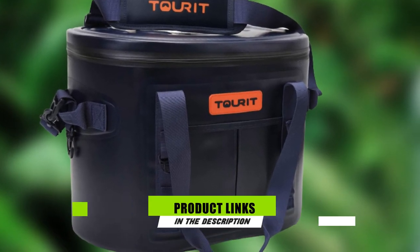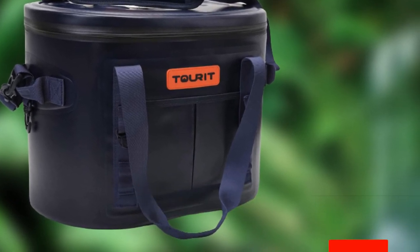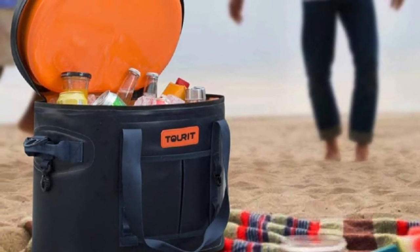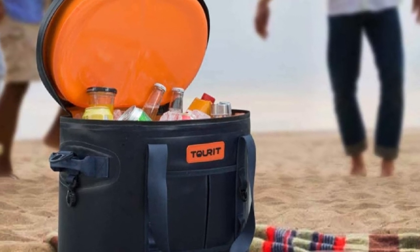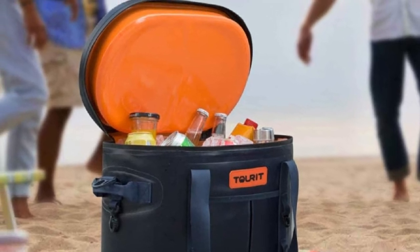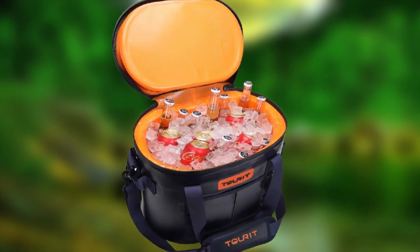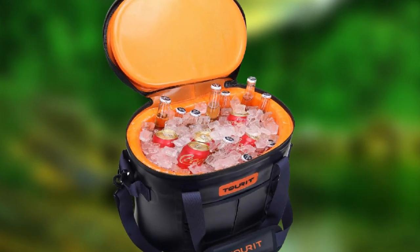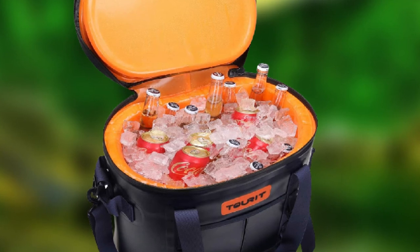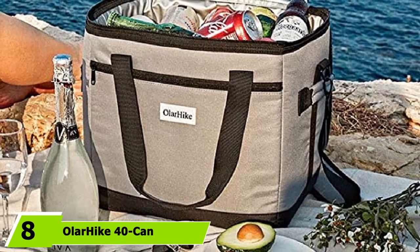At number seven is the Turret Voyager. If you're looking for a soft cooler that will handle any adventure or weather condition, look no further. This 30-can cooler has a durable three-layer construction: the outer layer is waterproof, the middle layer is high-density foam, and the interior has a leak-proof insulated lining. Its tough shell is also UV resistant, meaning your ice, food, and drinks will stay colder longer. Reviewers noted it was easy to carry thanks to a padded shoulder strap and two handles, and spills wipe up effortlessly.